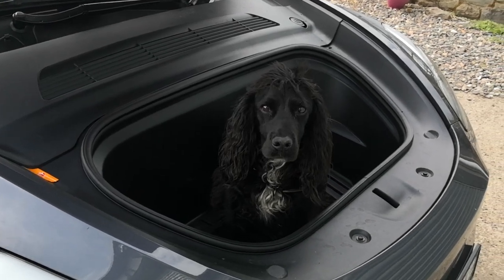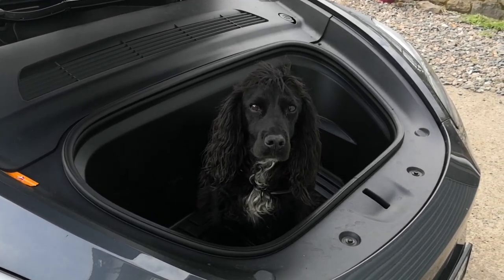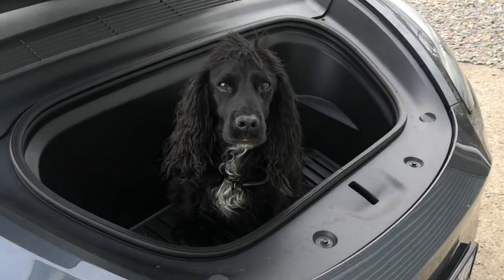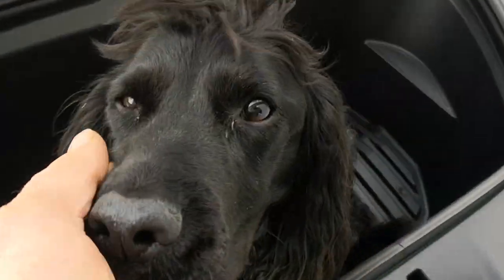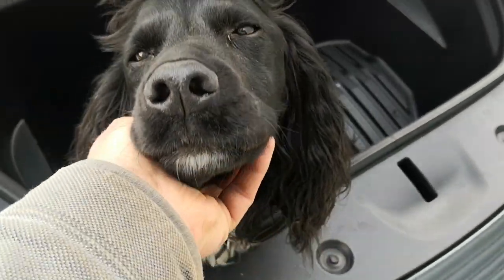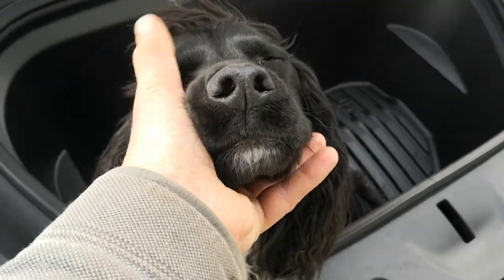So this gives you an idea of how big the front boot — the frunk — is on the Tesla Model Y. It's probably big enough... how many do you reckon? What, definitely two cocker spaniels? We wouldn't close the boot, but if we did, remember...